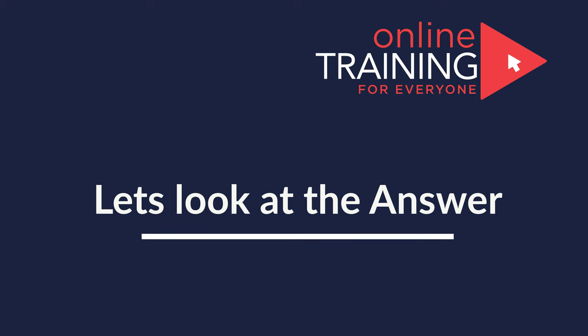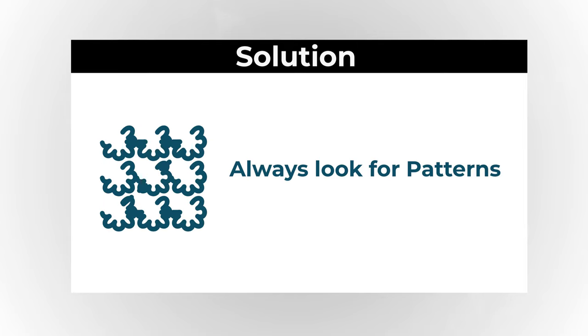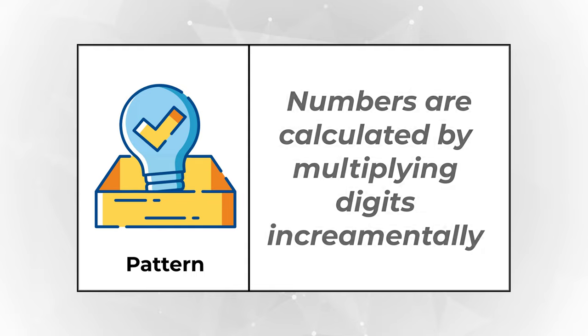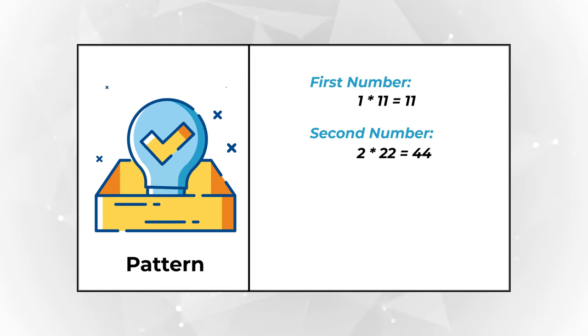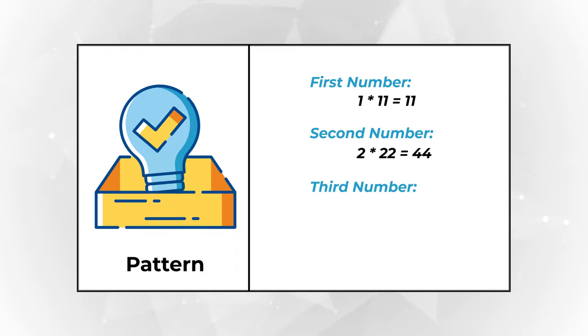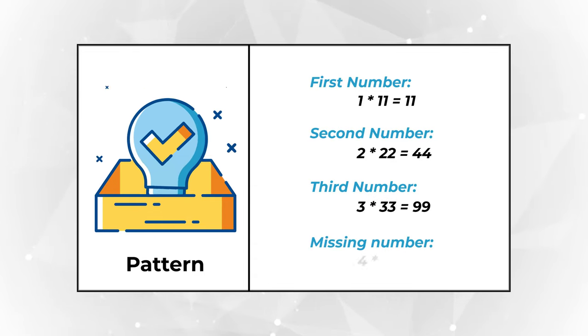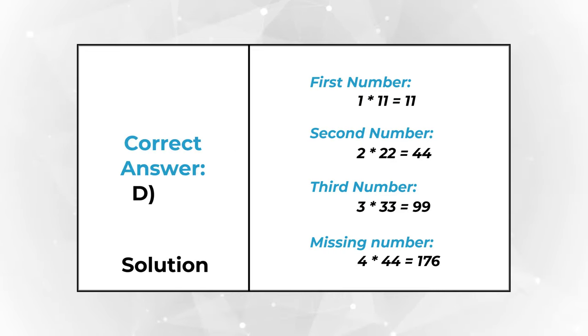Ready or not, I am going to move forward and reveal the answer as well as the calculations. The solution for this problem is rather simple — you just need some creativity and energy. Always look for patterns. The first three numbers are calculated by multiplying single digits incrementally: 1 × 11 = 11, 2 × 22 = 44, 3 × 33 = 99. So the missing number is 4 × 44 = 176. The correct choice is D: 176. Hopefully you've nailed this question and now know how to answer similar problems on the test.